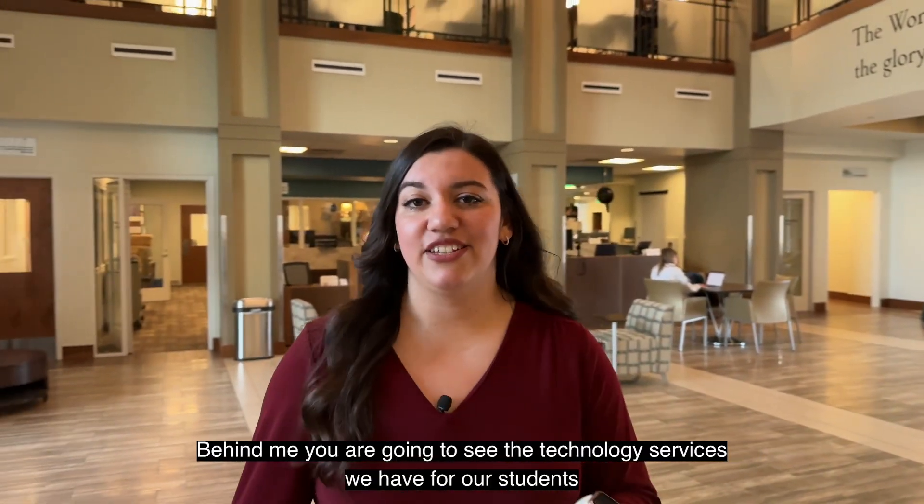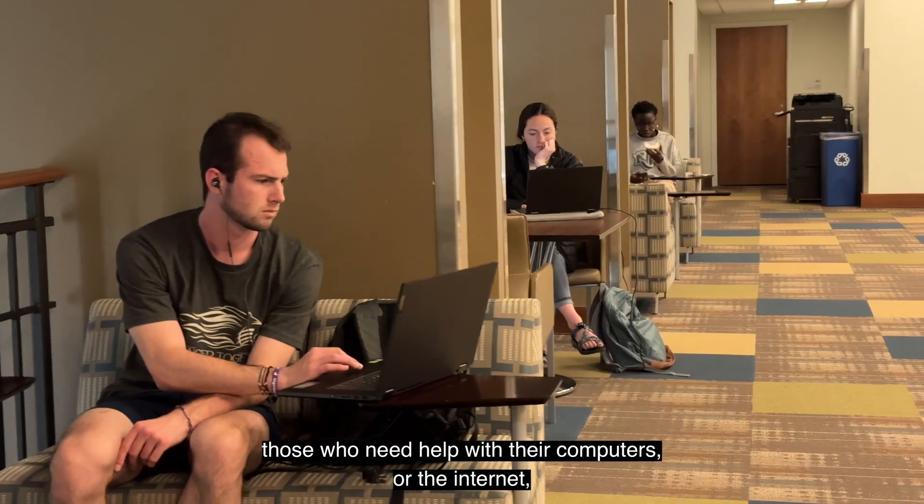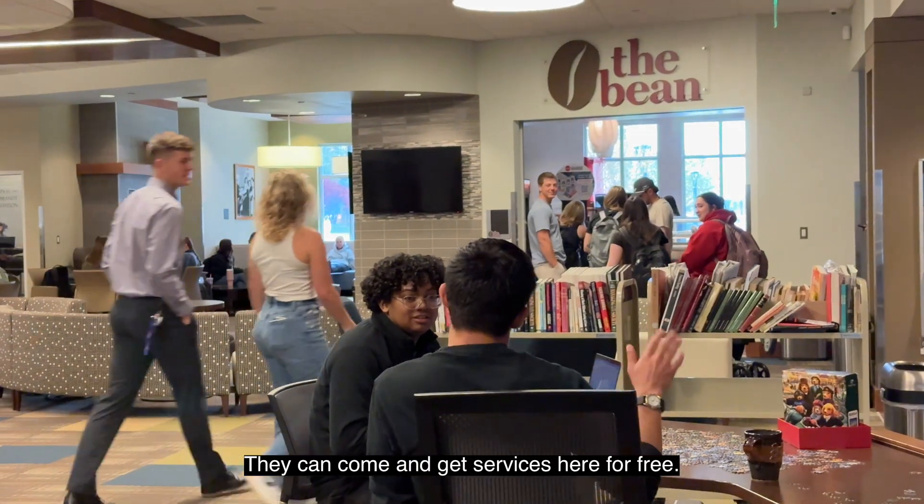Behind me are the technology services that we have for our students — those who need help with their computers or the internet. You can come and get these services here for free.